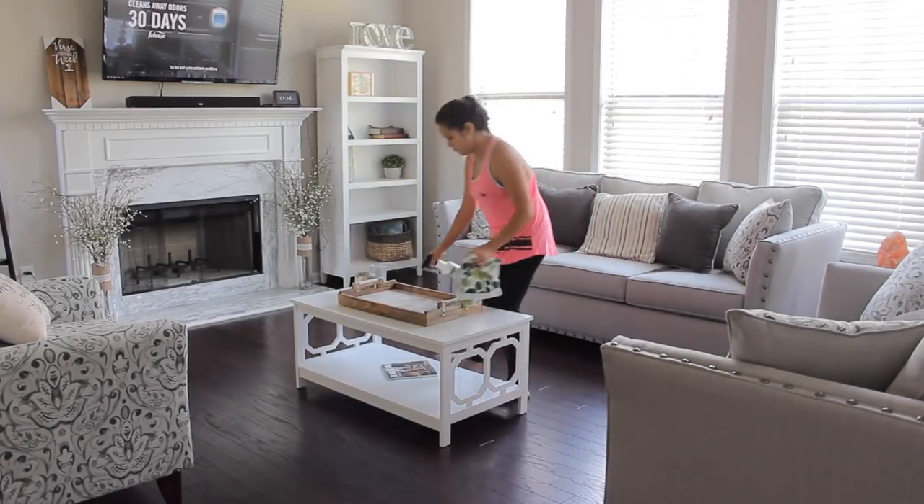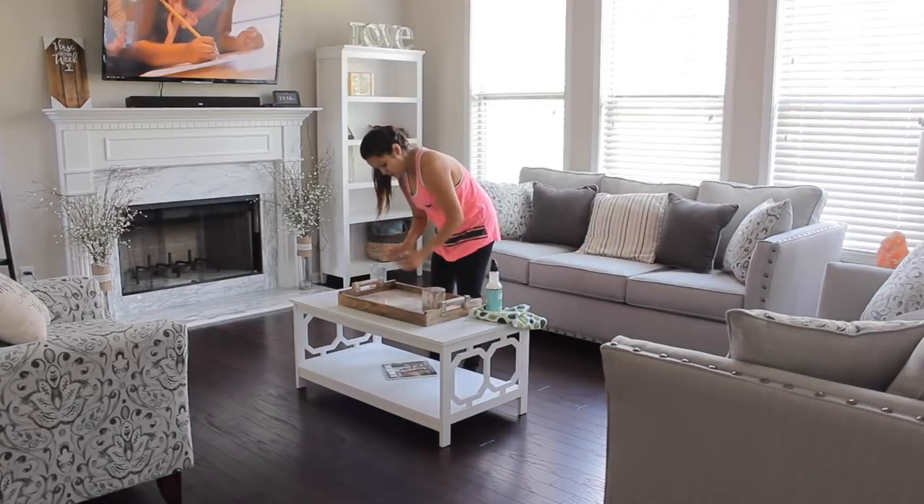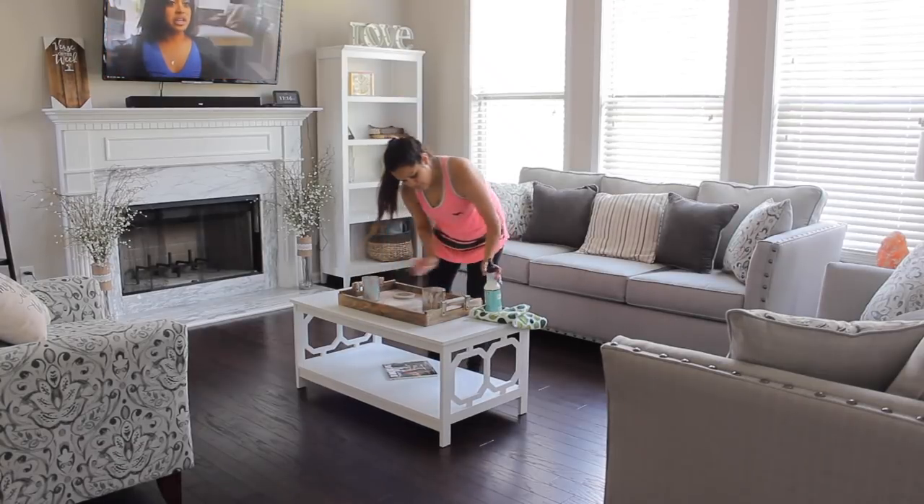By the way, I love this tray that we found at TJ Maxx. I talked about it in a home decor video so I'll link that below.